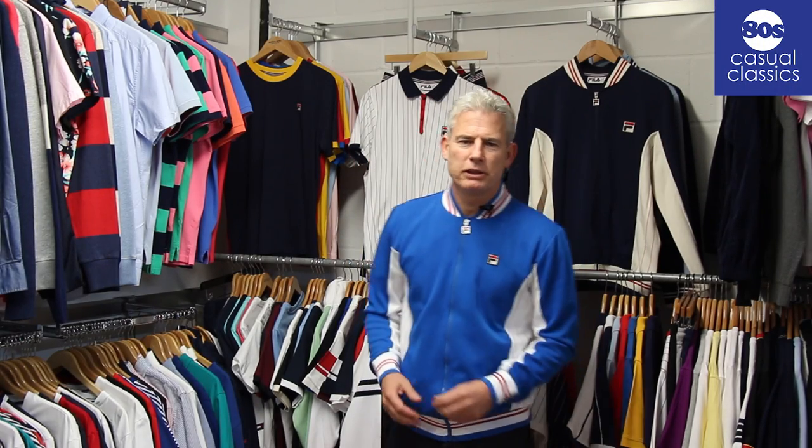Hi, it's Neil from Mateys Casuals in the showroom in Bedford. We're going to talk today about a Fila 2019 collection. A classic always style that we stock and sell is the Fila Satanta Borg mark 1 track.